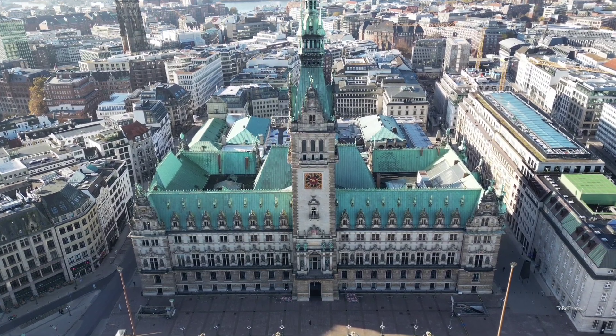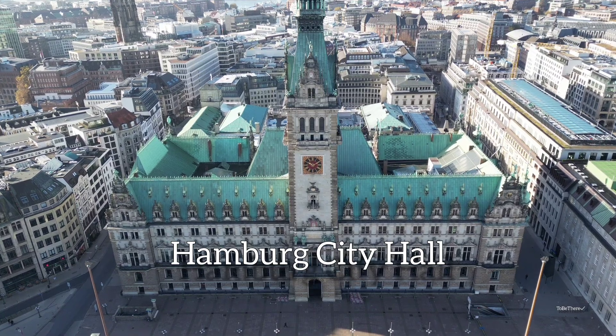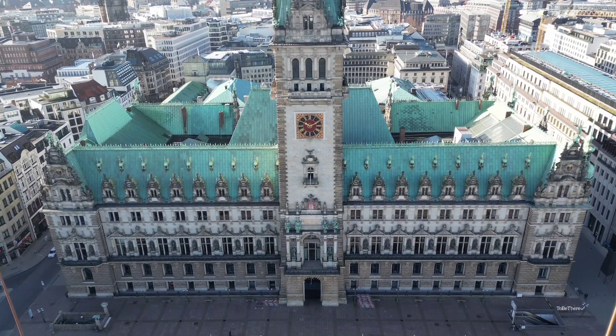Welcome to my YouTube channel To Be There. The Hamburg City Hall is built in the North German Renaissance style and is one of the most beautiful buildings in Hamburg. This is where the Hamburg Senate meets.